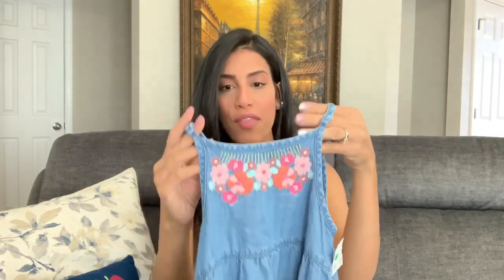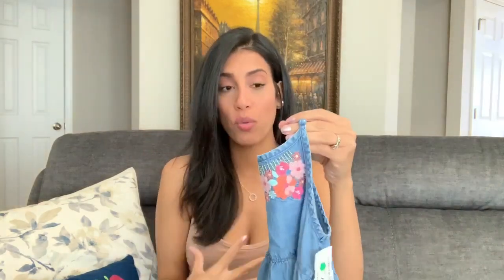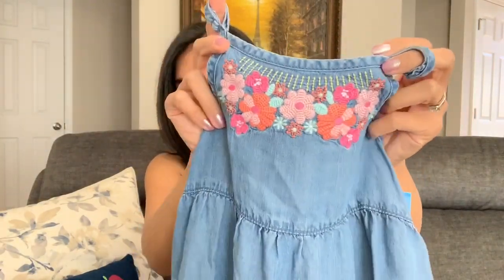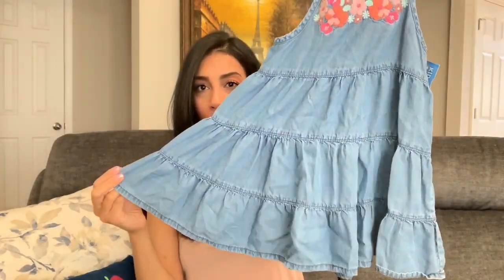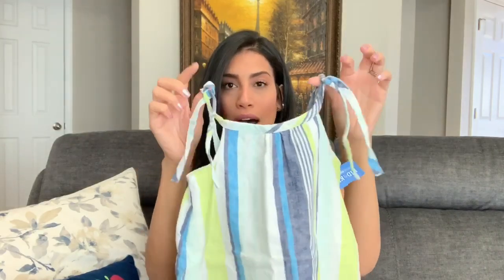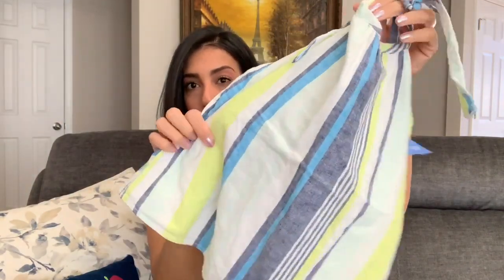Another jean item is this Gymboree dress for $5.99. I love that the straps on top are adjustable — I have a hard time finding her dresses like this because they're usually too low. It has pretty different colored flowers, very springy, and it's long enough that she can grow into it. I also got her a Gymboree shirt for $3.99 — the straps are adjustable too, you can tie a bow on top, and it has neon yellow, blue, and white.